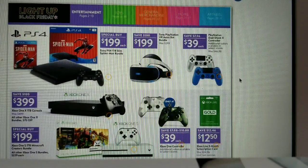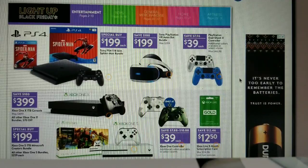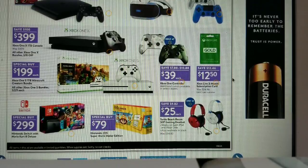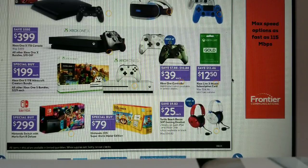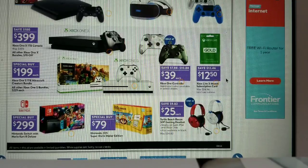For gaming consoles: PS4 for $199, Sony PlayStation VR Astro Bot bundle for $199, DualShock 4 controller for $39. Xbox One for $399, Xbox One Minecraft Creators bundle for $199, Xbox One controller for $39, Xbox Live 3-month subscription card for $12.50. Nintendo Switch with Mario Kart Deluxe for $299, Nintendo 2DS Super Mario Maker for $79, and a Turtle Beach gaming headset for $25.